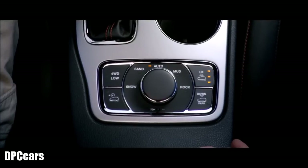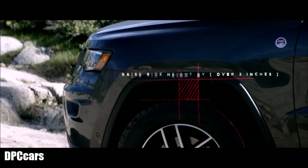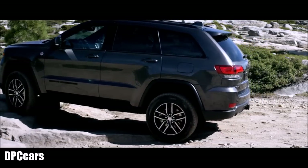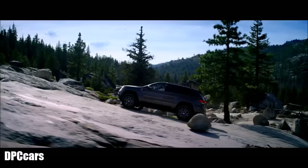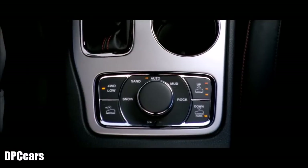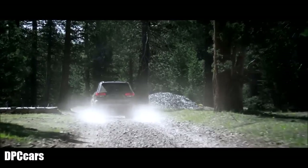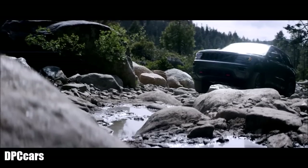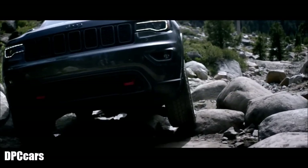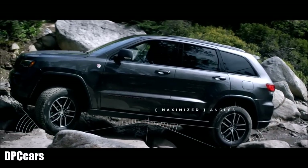Operated manually or by using Select Terrain, the system can raise the vehicle's ride height by over two inches at the touch of a button. The system has the added bonus of being able to lower the Grand Cherokee as well, making it easier to get in and out. In development, our designers also maximized approach, departure, and breakover angles.